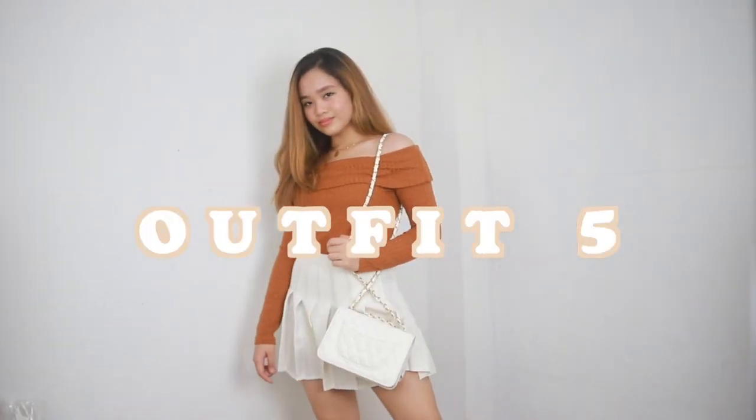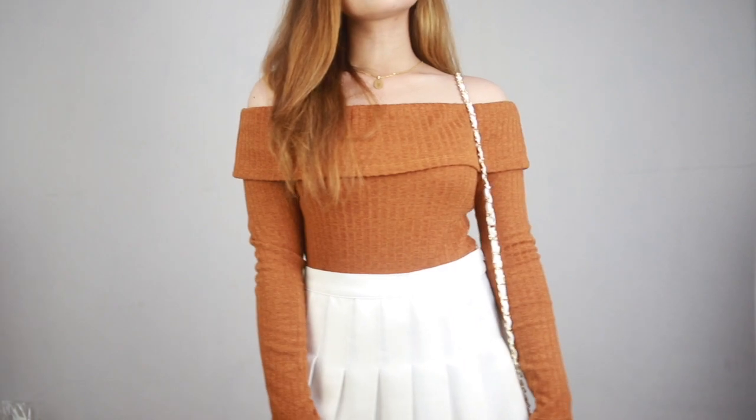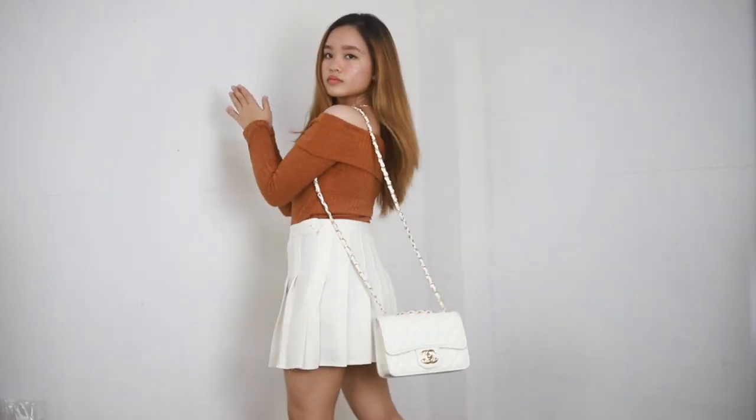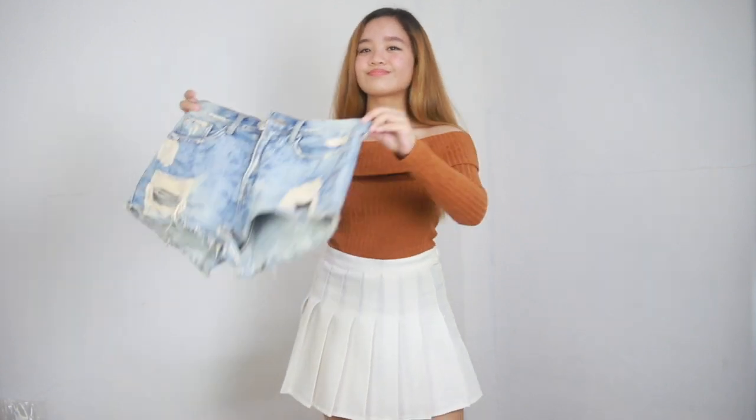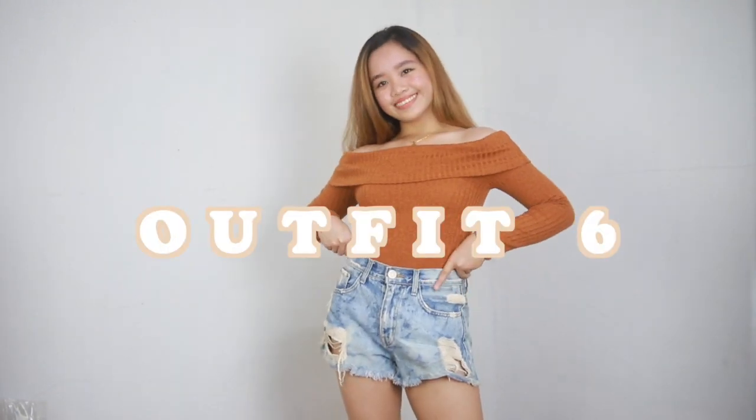Skirts are a go-to if you're tired of wearing jeans, so I wore this tennis skirt — but any skirt will do — and this brown off-shoulder top that I got from Pen Shop. You might also want to wear this top with shorts. This outfit would be perfect for summer.